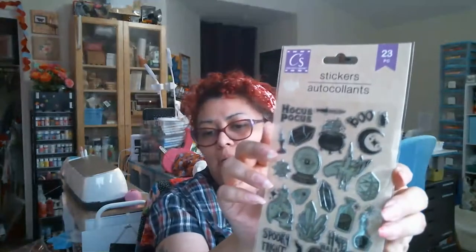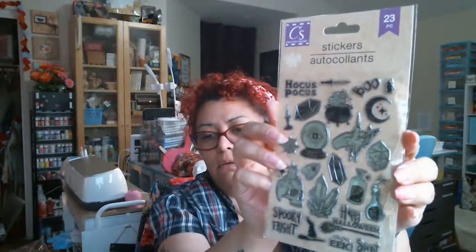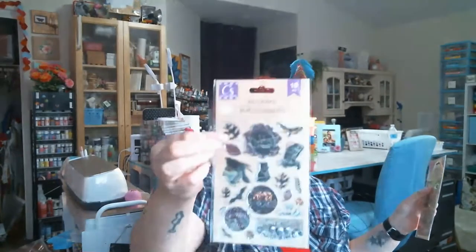You can see them a little better now. Then there's this one that has like hocus pocus, boo, spooky night - a little more mystical looking. I think I picked up two of these by accident - I must have grabbed one thinking I was getting a different one.